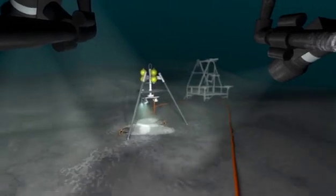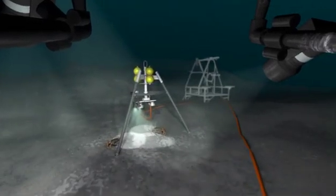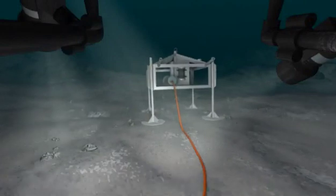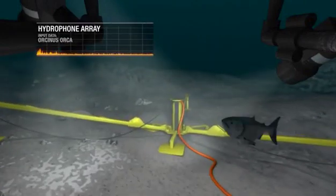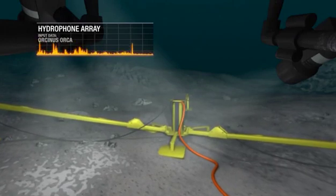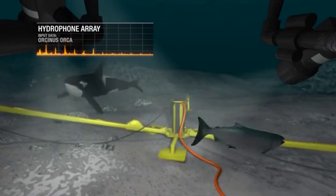The systems allow Venus scientists worldwide to adjust instruments to unusual events, such as subsea slides and storms, and to monitor the movement of marine animals. Venus instruments will provide continuous real-time data for decades to come.